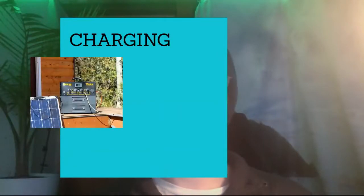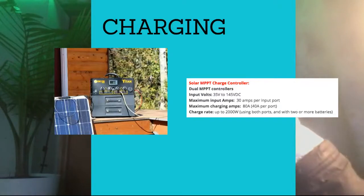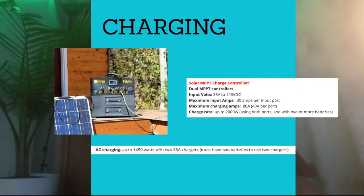For the Titan's charging specs, directly from their website: it has dual MPPT charge controllers allowing up to 2000 watts of solar input — but you need two batteries for that. For AC charging, you can get up to 1450 watts using two of their 25-amp chargers, again requiring two batteries. With one battery, you get up to 1000 watts of solar and approximately 725 watts from the wall.